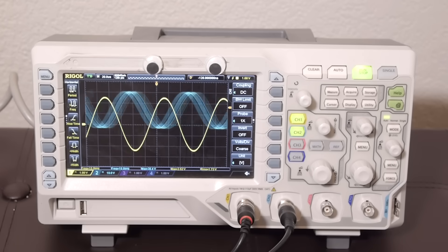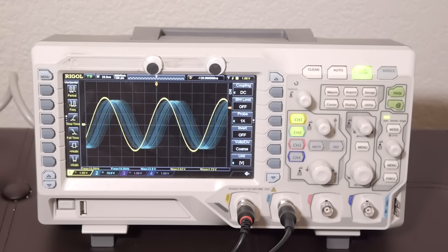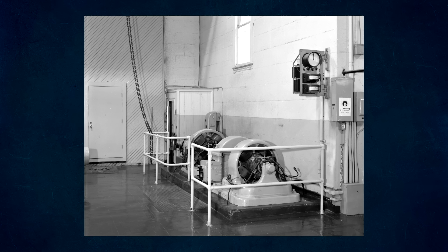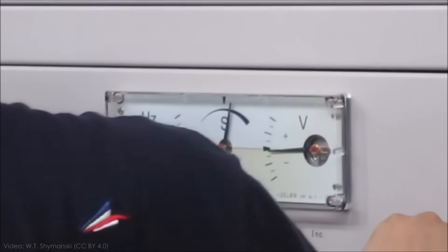And before a generator can be connected to the rest of the grid, it needs to be synchronized as well. That means its frequency, phase, and voltage need to be perfectly matched with grid power by adjusting the speed and excitation of the electromagnets in the rotor. A special instrument called a synchroscope helps with this process. Once the synchroscope gives the all clear, plant operators can close the breaker to connect to the grid.